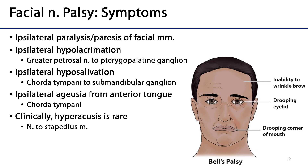There can also be ipsilateral hyposalivation, because the chorda tympani — which also arises in the facial canal — carries pre-ganglionic parasympathetics to the submandibular ganglion, which services both the sublingual and submandibular glands. There's also the potential for ipsilateral ageusia, which is a lack of taste from the anterior tongue, again because of the chorda tympani.